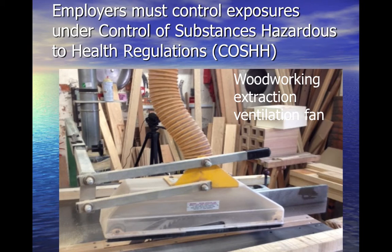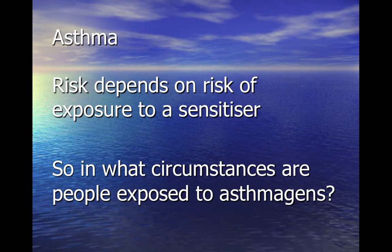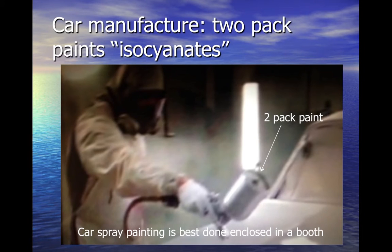This slide shows a typical extract ventilation provided for joinery work. Although atopy and smoking increase your risk of developing occupational asthma, generally speaking the risk is related to how much substance the individual is exposed to. Workers spraying cars and other vehicles can be affected by a chemical called isocyanate, which can be found in two-pack paints.